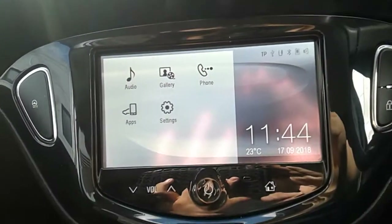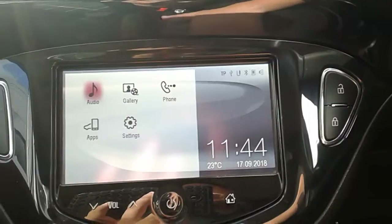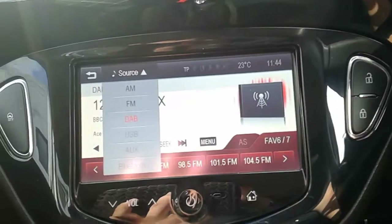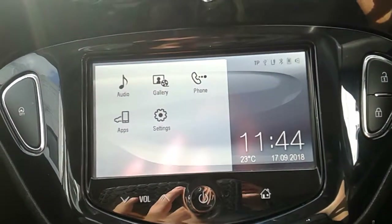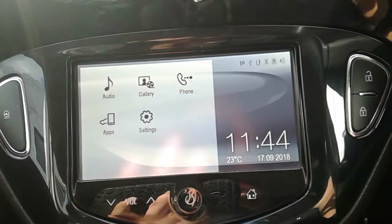Moving up onto the main display of the centre console, this is a touch screen display. Tapping onto audio, you can see your DAB radio stations as well as AM and FM, so there are plenty of stations to choose from with improved sound quality. You can also connect your phone via Bluetooth, allowing you to use hands-free, which is the safest way to make calls while driving.